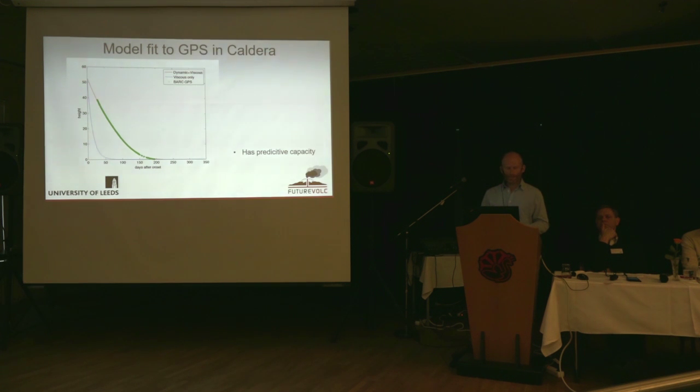Here's one example of that. The green dots are showing the vertical GPS measurements — you can see it's moving down with time but slowing in rate. We can fit a model to that. This is useful in many ways, but one key thing is that it has predictive capacity in terms of when the eruption might stop.